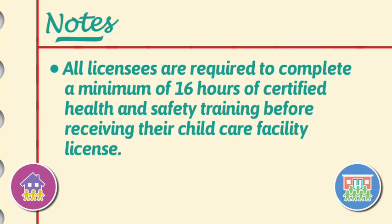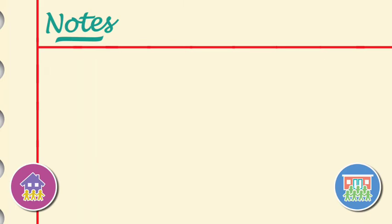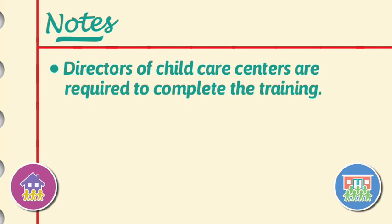Let's remember these key points about health and safety training requirements. All licensees are required to complete a minimum of 16 hours of certified health and safety training before receiving their child care facility license. In addition, directors of child care centers are required to complete the training. When more staff members at your facility have health and safety training, they are better prepared to respond appropriately to accidents and emergency situations.